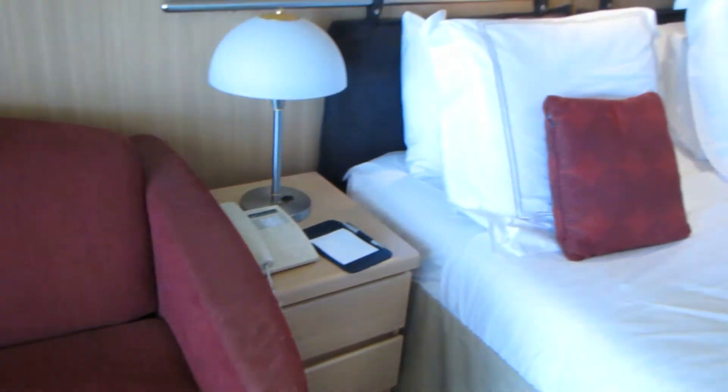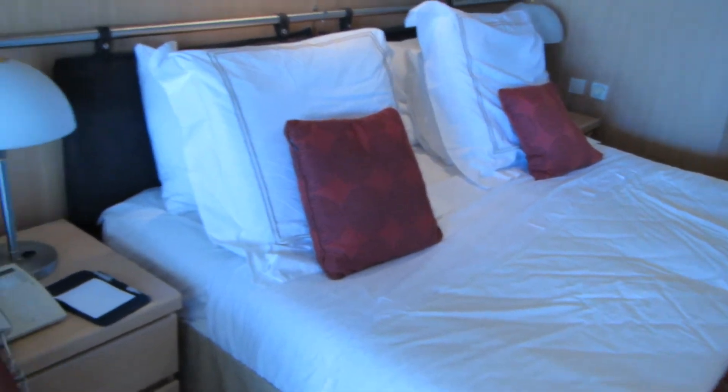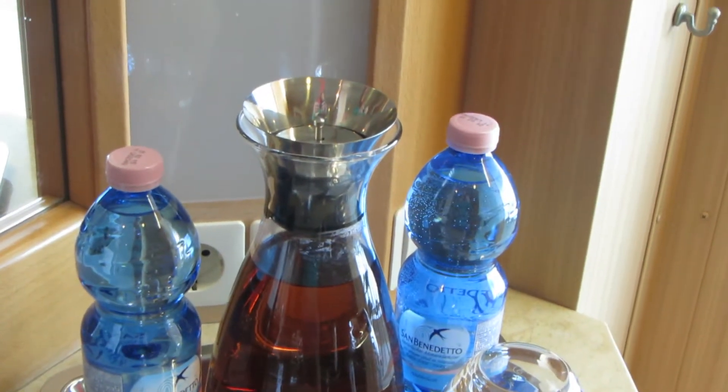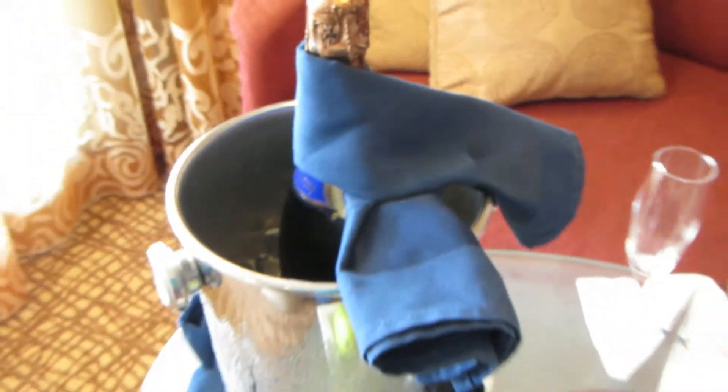The design and layout of an Aquaclass cabin is pretty much the same as all Veranda cabins. This bed is pretty comfortable! In an Aquaclass cabin you get iced tea and bottled water, and when you first board you get a beautiful bottle of champagne.